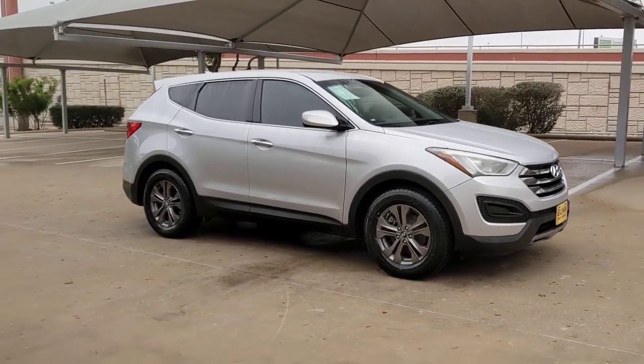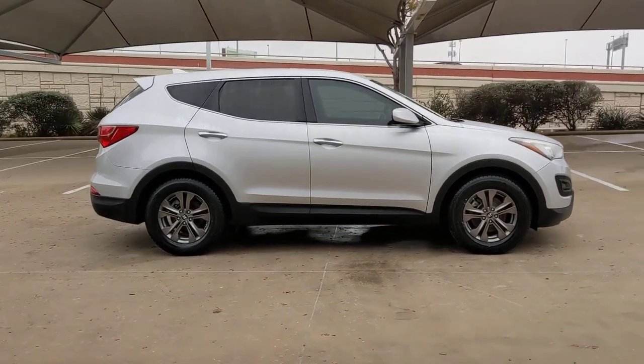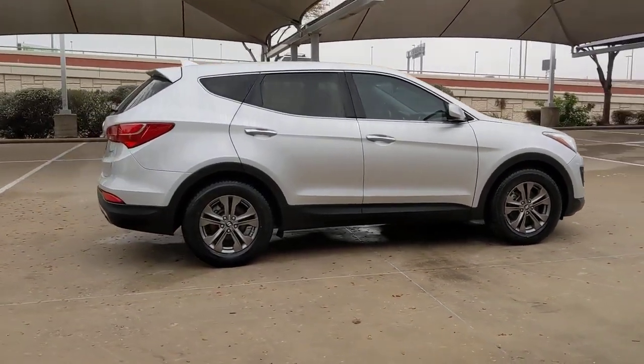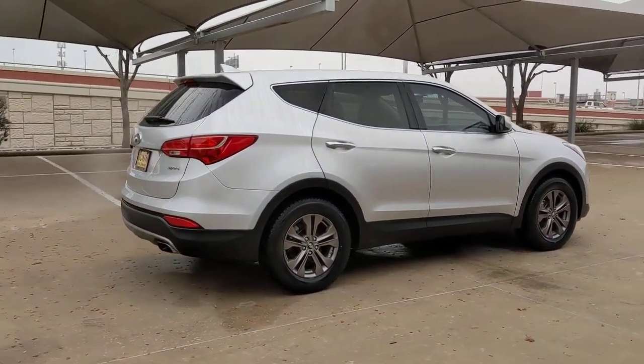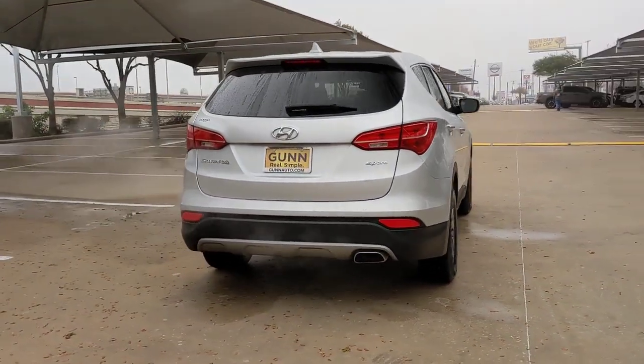Take a moment to check out the 2014 Hyundai Santa Fe. With less than 70,000 miles on the odometer, this vehicle stands out from the rest. Relax and enjoy the road trip in this convenient, well-equipped Santa Fe.